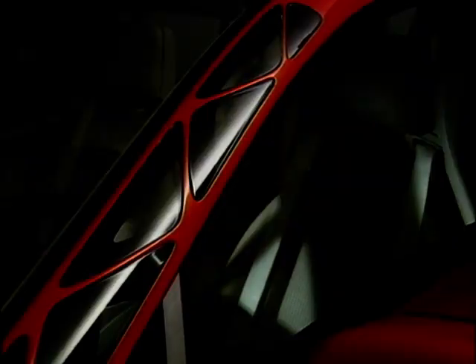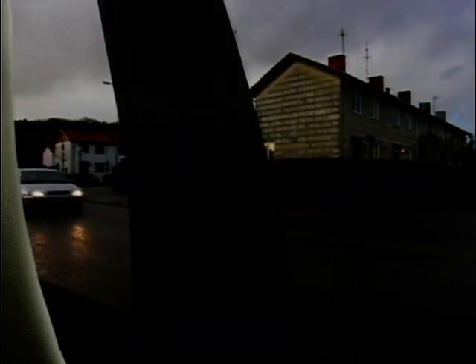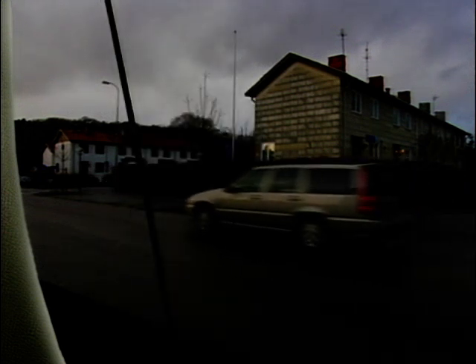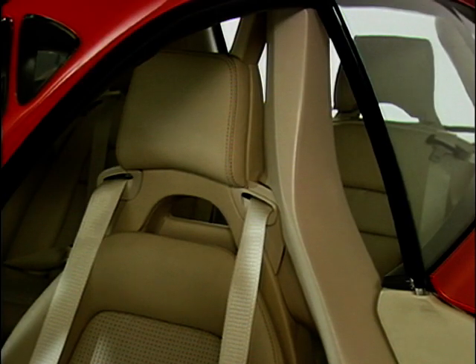Volvo's solution is a see-through A pillar. But, talking of pillars, when you turn your head as a driver, the B pillar is always blocking your view — but not here, since it's simply been bent inwards to aid visibility. All-around visibility is one very important parameter when it comes to active safety. Our ambition has been to increase that all-around visibility. And with the see-through A pillar and the curved B pillar, we have increased this.